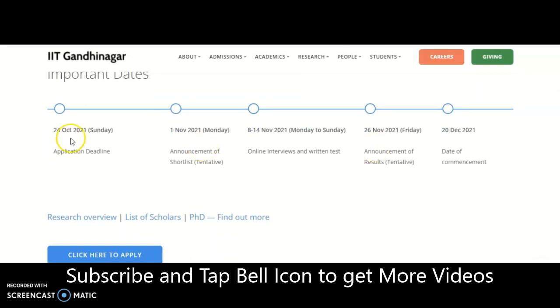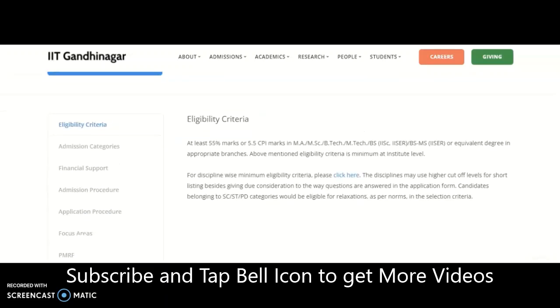The important dates are: 24th October 2021 is the application deadline; 1st November 2021 is the announcement of shortlisted candidates; 8th to 14th November 2021 are online interviews and written tests; 26th November 2021 is the announcement of results; and 20th December is the date of commencement.